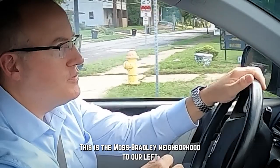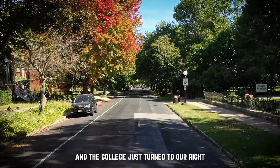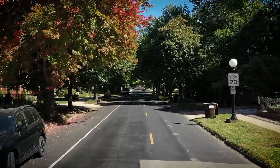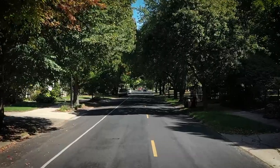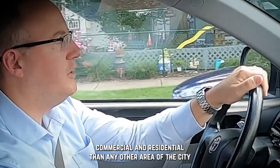This is the Moss Bradley neighborhood to our left and the Cottage District to our right — a lot of really just cool, funky, different styles of homes, more of a mixture of commercial and residential than any other area of the city.